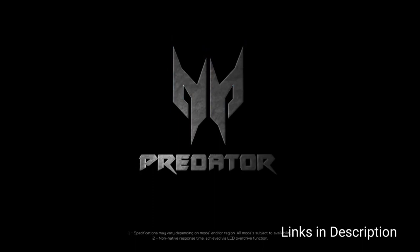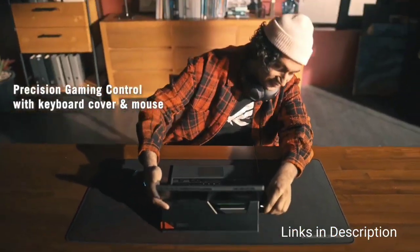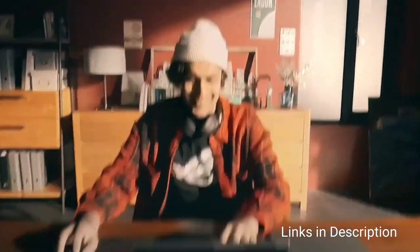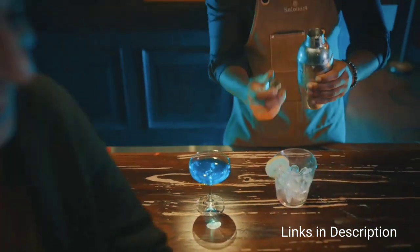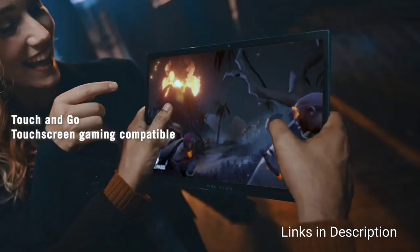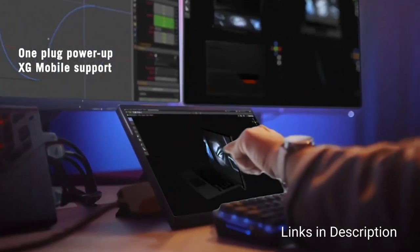The ASUS ROG Flow Z13 is a follow-up to the ROG Flow X13 gaming laptop launched last year, and it looks like the company has made some smart changes to better deliver gaming laptop power in a thin, light, and versatile design. The ROG Flow Z13 will ship in 2022 with Windows 11 and the latest 12th generation CPUs, along with up to Nvidia RTX 3050 Ti graphics, 16 GB of LPDDR5 RAM, and up to 1 TB of SSD. Its 13.4-inch 16:10 touchscreen can be configured as either a Full HD display with a 120 Hz refresh rate or a 4K display with a 60 Hz refresh rate, and it doubles as a gaming tablet when detached from the keyboard.